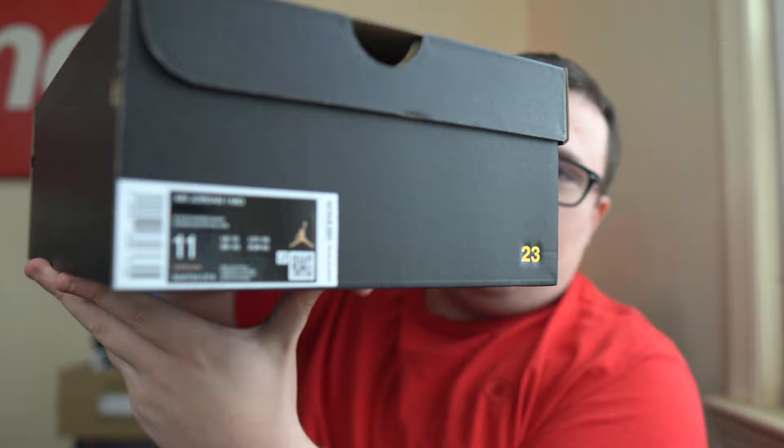Make sure you guys stay tuned for that video. Hit that subscribe button and turn on your notifications to be notified when I post sneaker content, which is almost every day. Hit that notification bell and that thumbs up. Right here we do have my size 11 — so this is going to be a personal pair. Retail is only $115. Awesome retail price point.